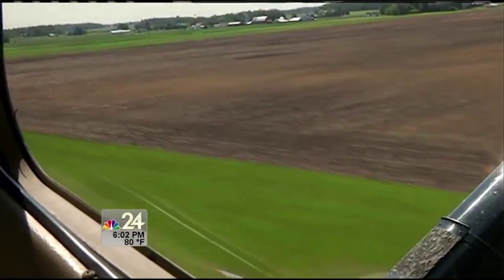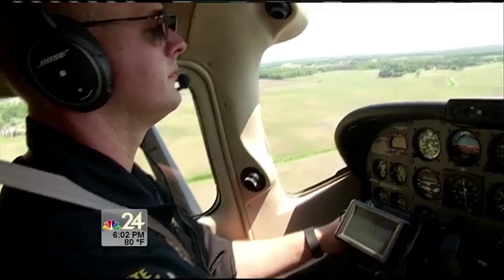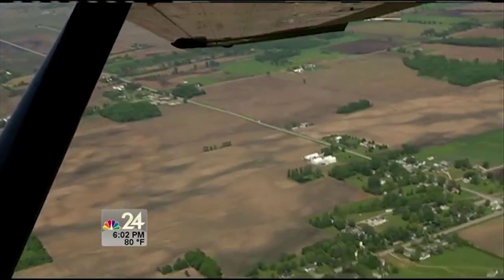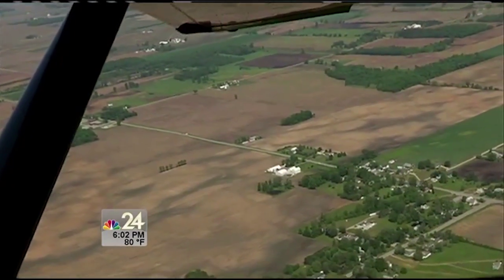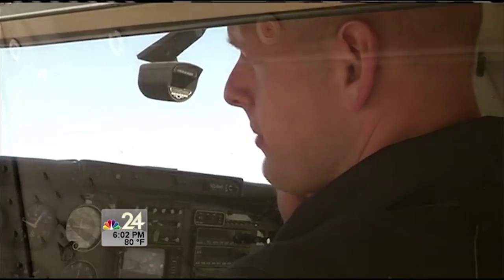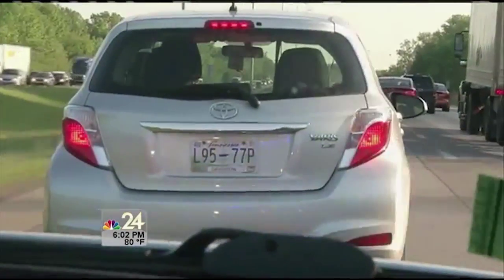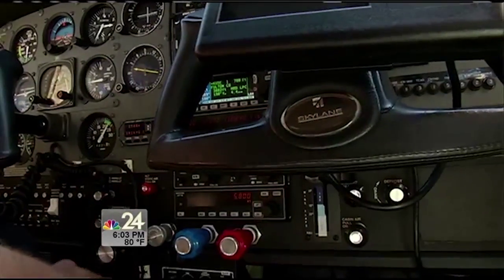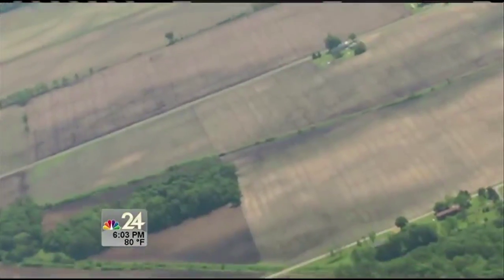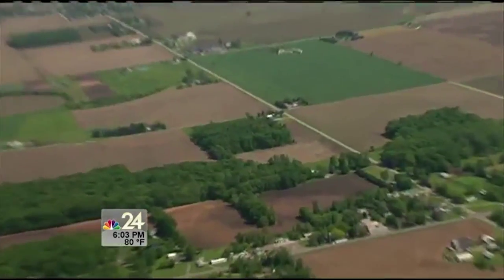I've got a front row seat with Ohio State Highway Patrol Officer John Nagy. We'll go take a look at 108 at 20 and 109 at 20, and the concentration there will be for drivers to yield to the stop signs. We're hovering over U.S. 20 and U.S. 20A in Fulton County, 1,800 feet in the air.